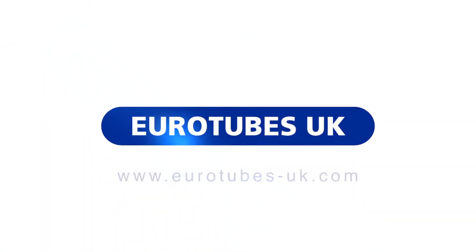For more information on our products and services, visit our website or give us a call.